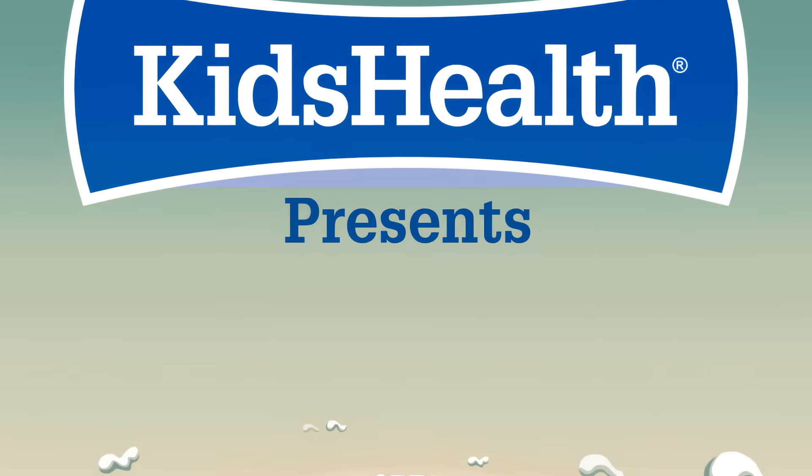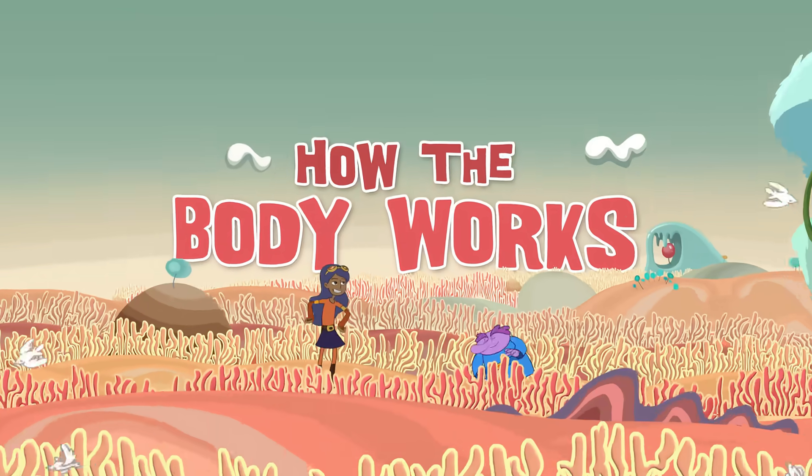Kids Health presents How the Body Works with Chloe and the Nerve.